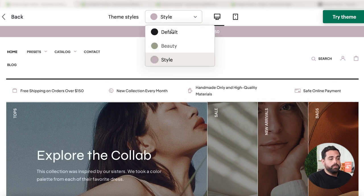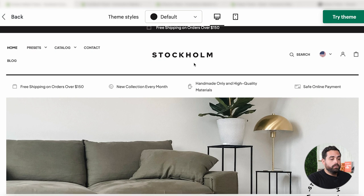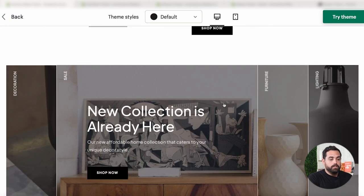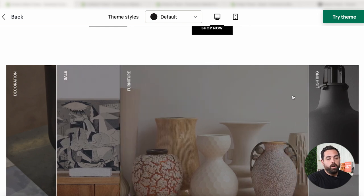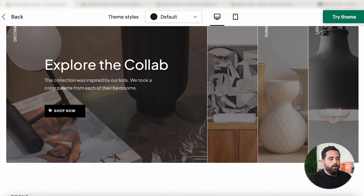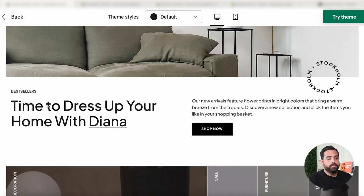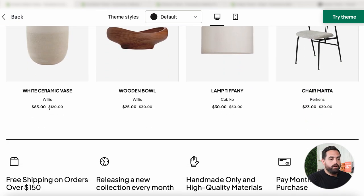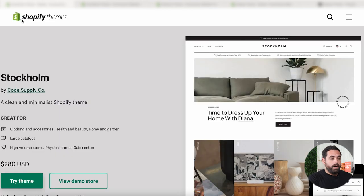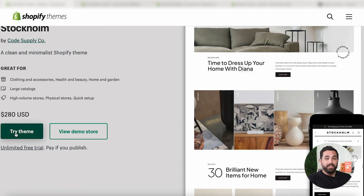You can also check different styles here to see how they completely change it depending on the type of product. So this one in particular is more of a lighting furniture style, so you can see how that type of store would look with this theme — it just gives you a better idea. And as always, you can try the theme before you buy anything. You can click 'try theme' and that would actually install it in your store so you can customize it and truly see that it's going to work for you.